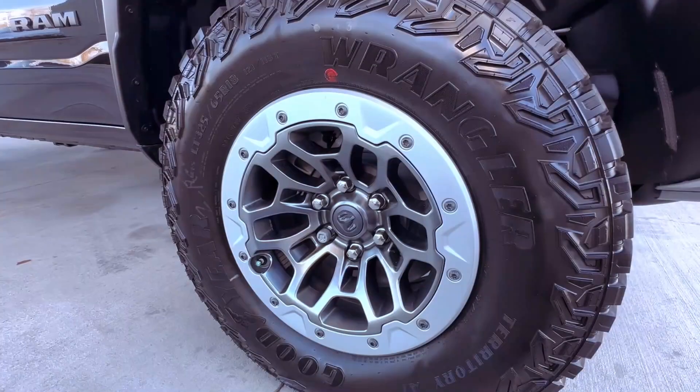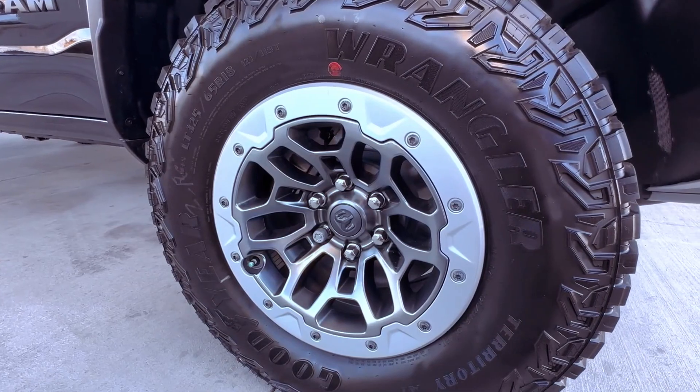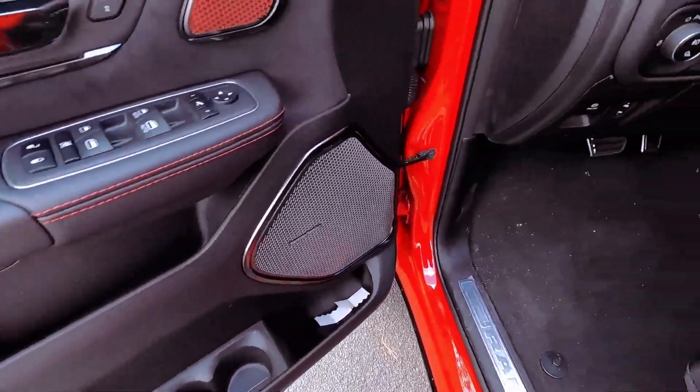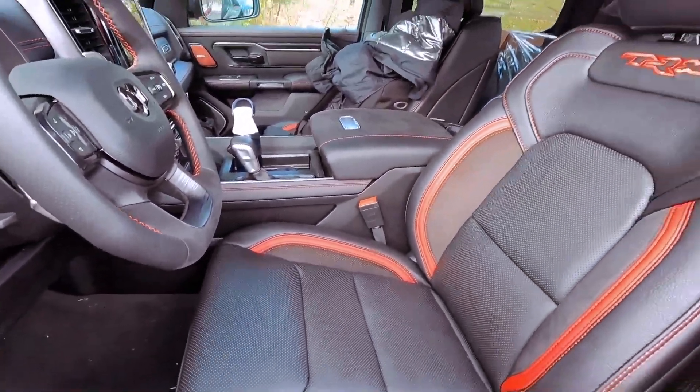While the TRX may not match some Ram models in towing capacity, its estimated 10 miles per gallon in the city and 14 miles per gallon on the highway are reasonable trade-offs for the thrill it delivers.